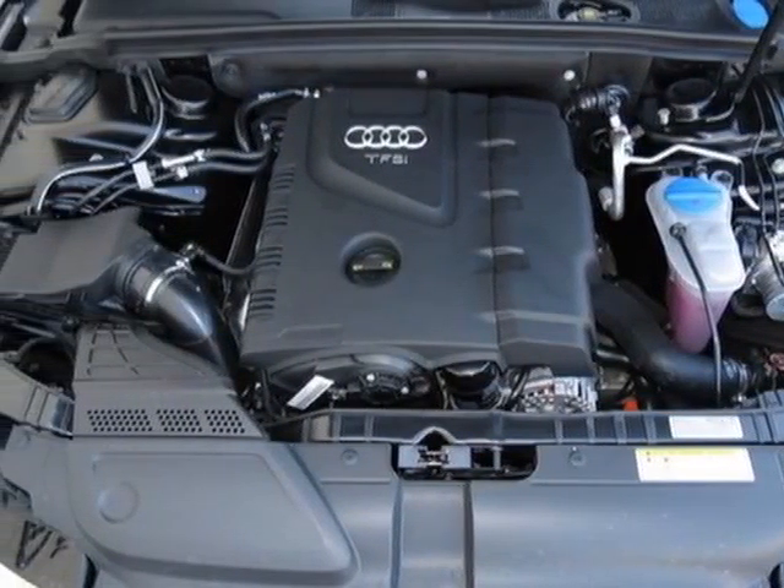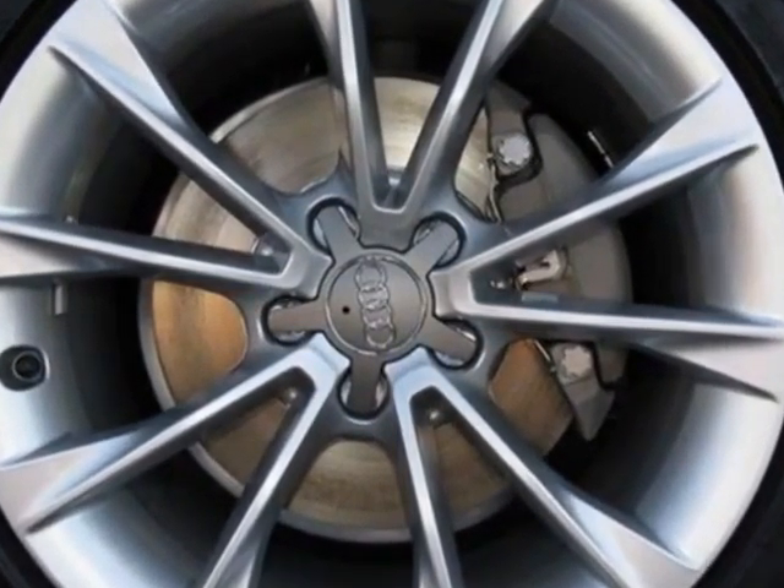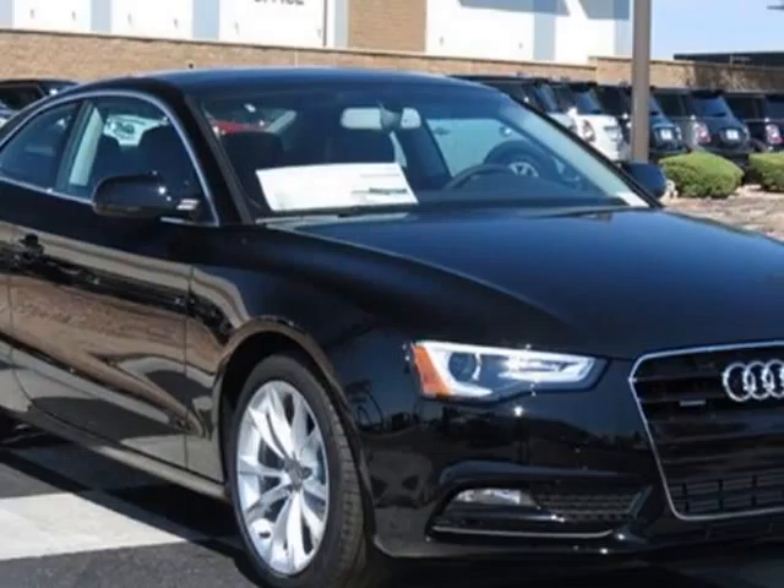Cargo Net, Audi Guard Cargo Mat, Black Leather Seating Surfaces, Audi Navigation Plus Package, and the Premium Plus Package.